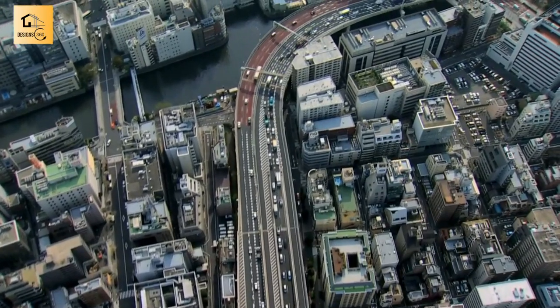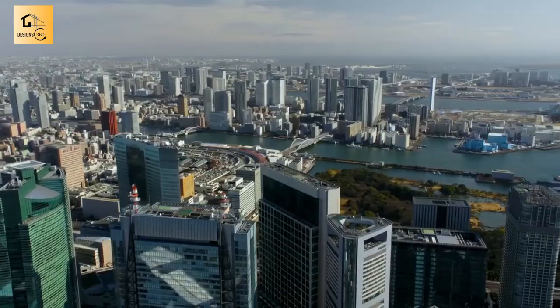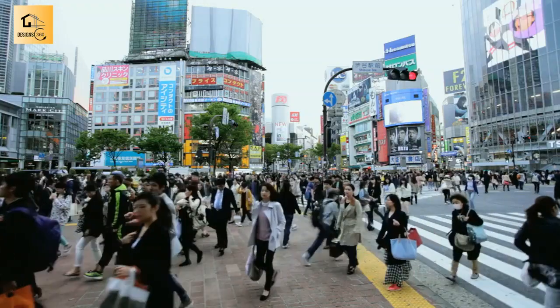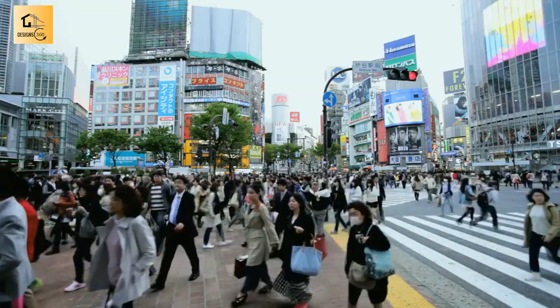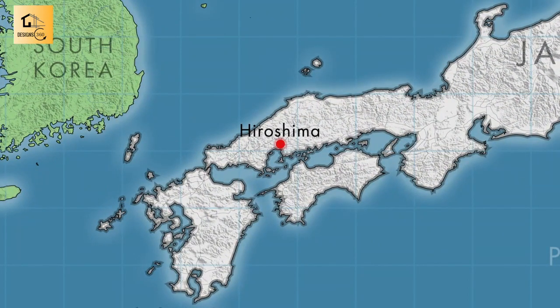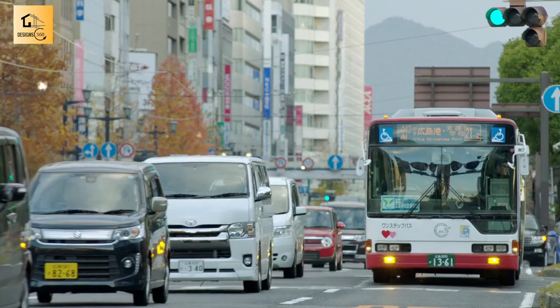We're leaving the countryside in a nation where more than nine out of ten people live in cities. Japan has a reputation for some of the most interesting urban environments in the world, so we've come west to Hiroshima — now a thriving modern city that's reinvented itself since the nuclear attack in 1945.